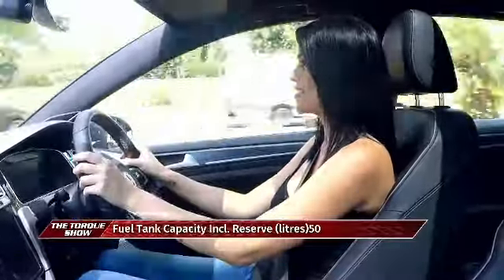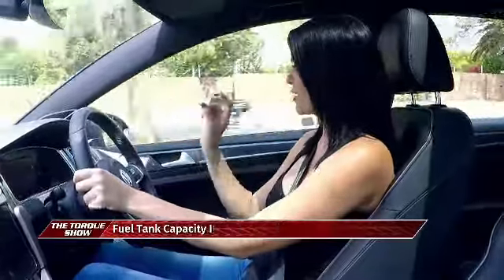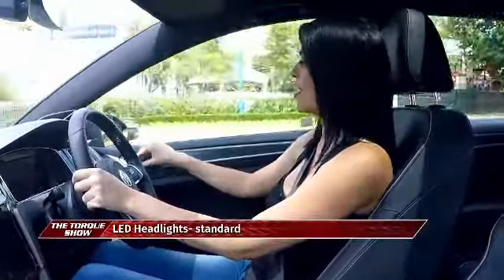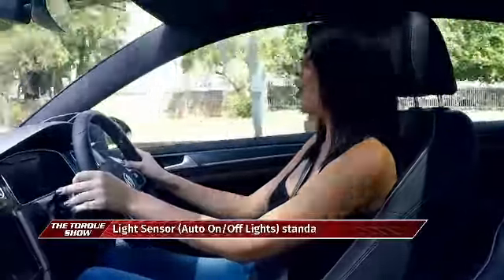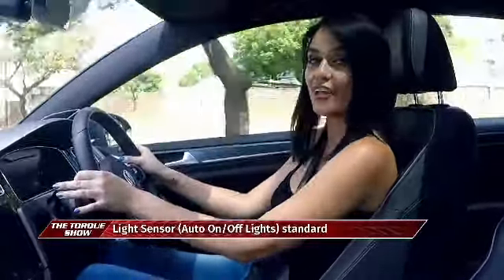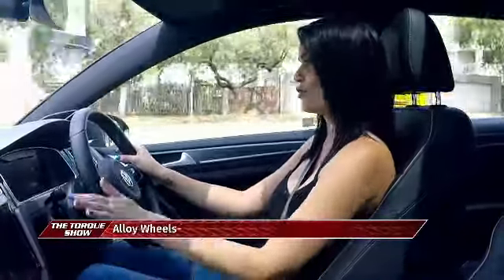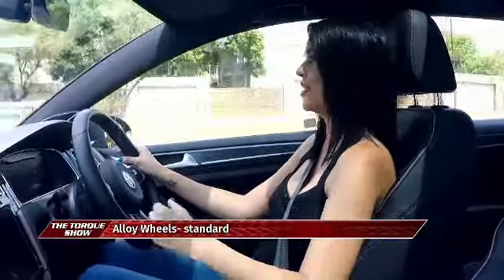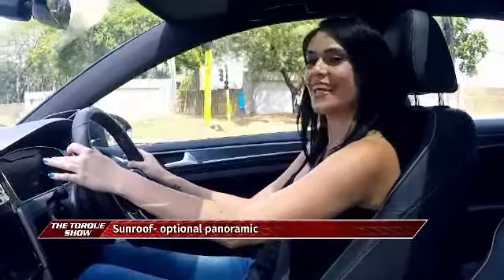You are also able to automatically set your side mirrors — select left or right and maneuver them to your preference. The seats are manually operated but they are heated, which is quite nice. You've got dual climate control, so your passenger can have their desired temperature and you can have yours — no one will feel neglected.